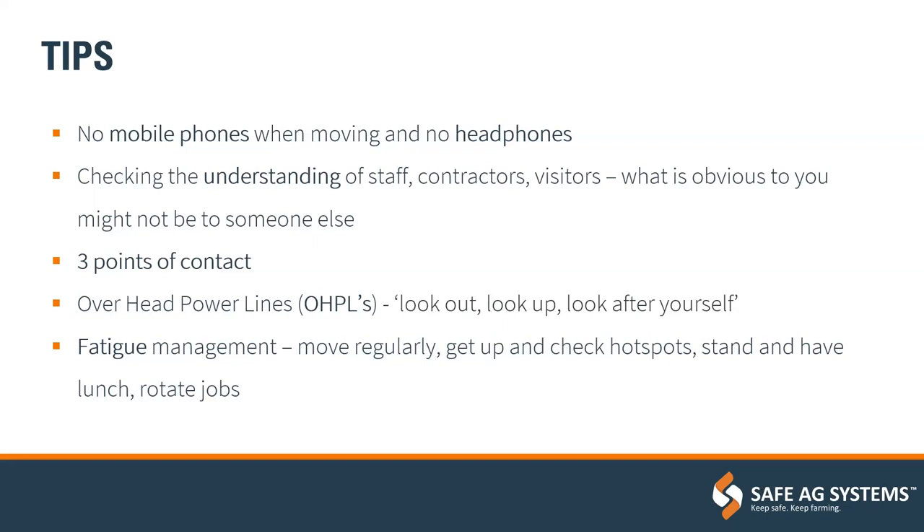Fatigue management is really important. During peak times when you're working long hours — maybe during harvest — move regularly and get up to check hotspots. Hotspots are areas on equipment that move often and where blockages can occur; they often get very hot. Employ Safe Stop, get out, check them, walk around the machine. If you stop and have some lunch, stand up and rotate jobs where you can to vary the work and keep it interesting. As soon as you get fatigued, decision-making gets worse and a lot less safe.